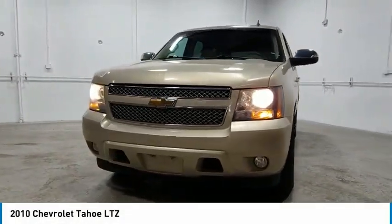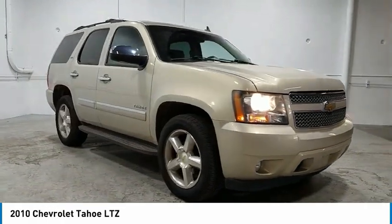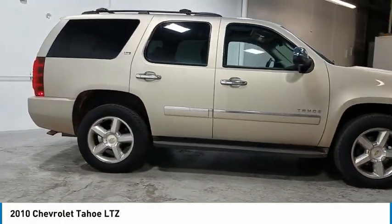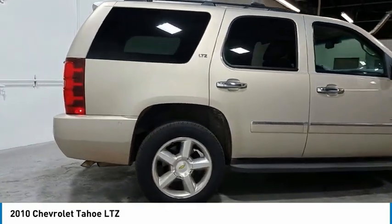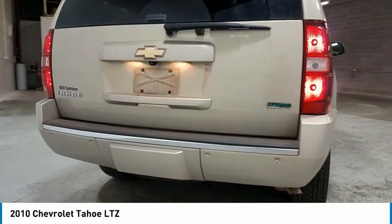We are pleased to show you the 2010 Tahoe. Tahoe has been the best-selling sports utility vehicle, accounting annually for more than 25% of all full-size SUV registrations in the United States. Here are some of this vehicle's great options.